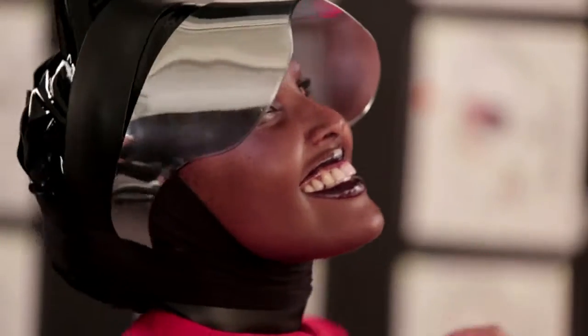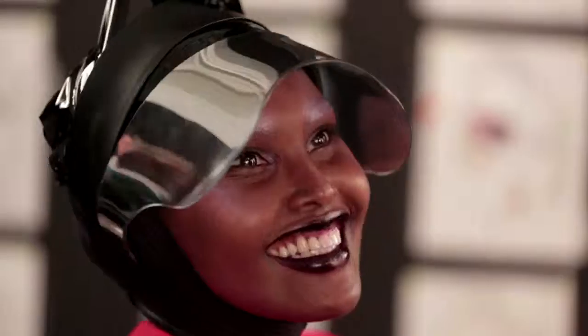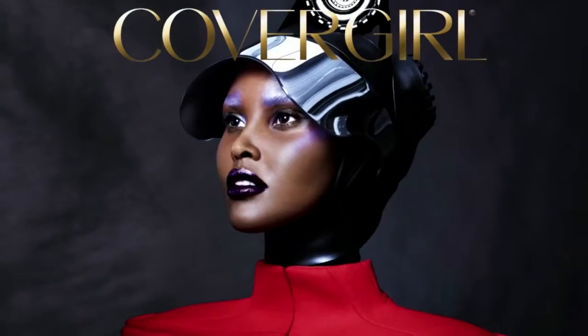Slick but elegant, yeah. Easy, breezy, beautiful CoverGirl.